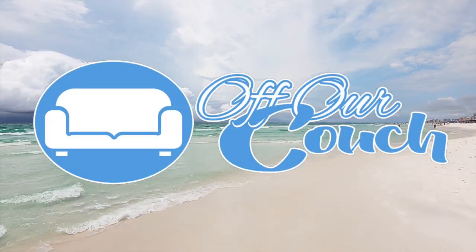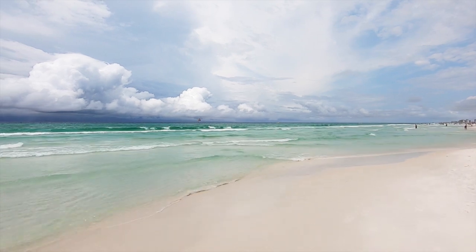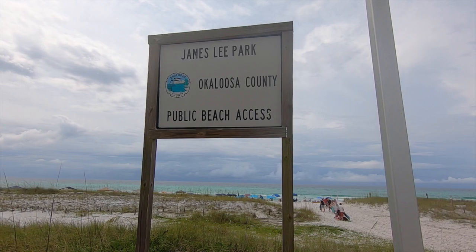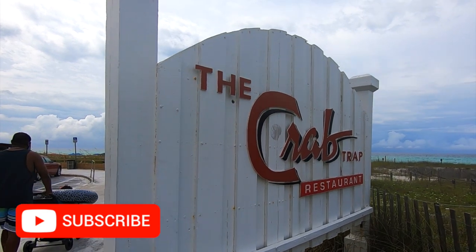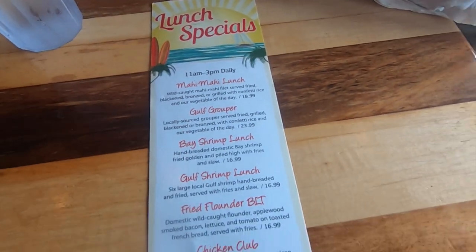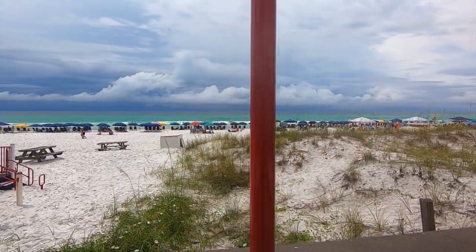Hey, this is Nat, and we're off our couch here in Destin, Florida on the Florida Panhandle. Thanks so much for meeting us back at James Lee Park, also sometimes called Crab Trap Beach, since Crab Trap Seafood and Oyster Bar is located here directly on the beach. We'll be at Crab Trap for lunch later in this video, but for now we're having fun on the beach and we've been thoroughly enjoying the clear gorgeous waters here at James Lee Park.